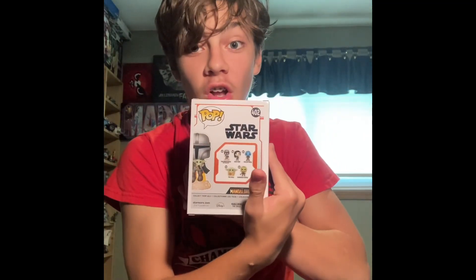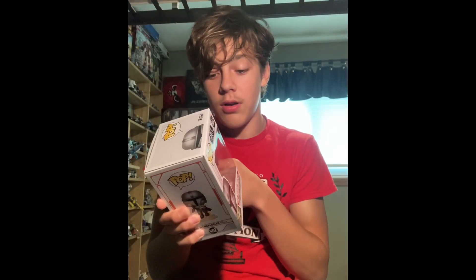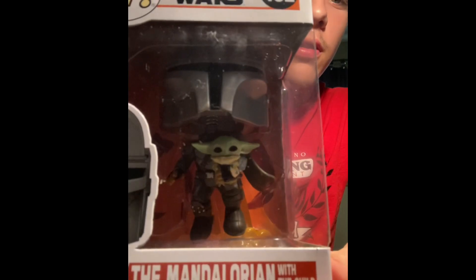Looks like we've got The Mandalorian, one of my favorite shows, and there are six to collect. You can do The Mandalorian, Cara Dune, The Mythrol, The Child, and The Covert Mandalorian Fighter. For all you maniacs out there who think I'm going to take these out of the boxes, I am not, because I collect stuff and this is a collectible. Look at him — he's got The Child. He's holding him. It's cute. It's very cute.